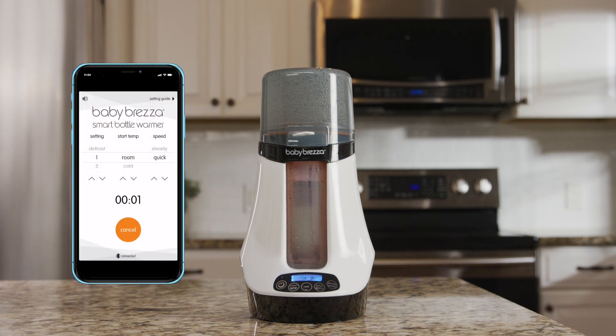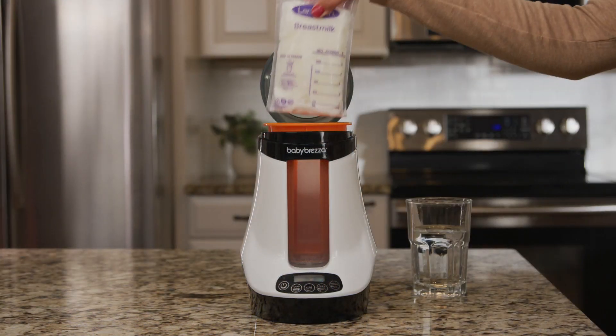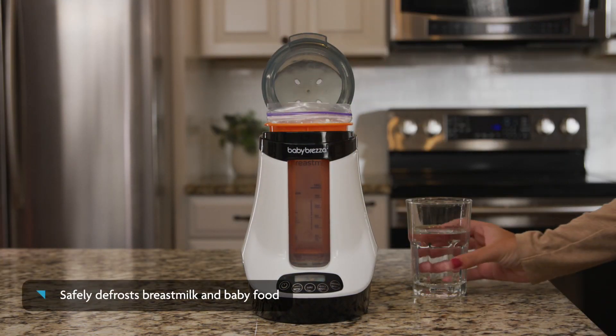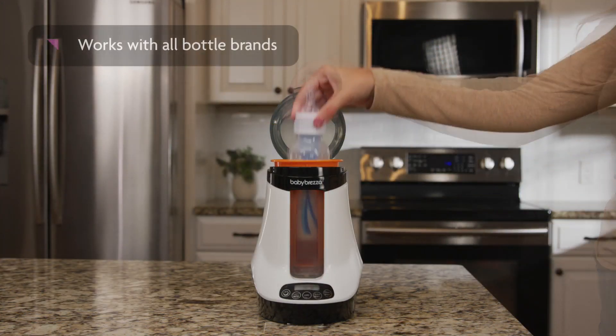When the bottle is done, you'll get an alert on your phone and the warmer will beep, then automatically shut off. The Safe and Smart Warmer also has a defrost mode to safely defrost your breast milk or baby food, and works with all brands of bottles.